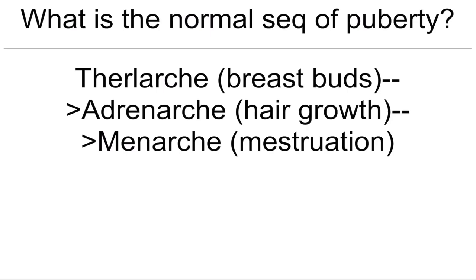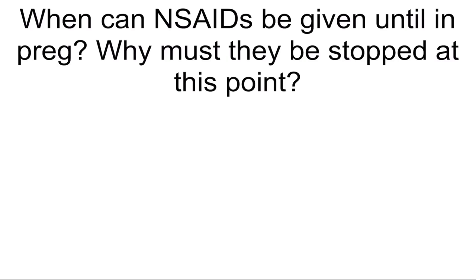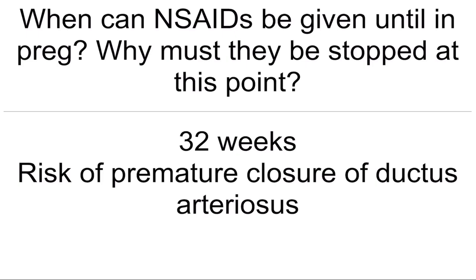What is the normal sequence of puberty? Thelarche first, next adrenarche which is hair growth, and then menarche — menstruation. So breast buds, hair growth, then menstruation. When can NSAIDs be given until in pregnancy? Why must they be stopped? 32 weeks — they should be stopped because of risk of premature closure of the ductus arteriosus.